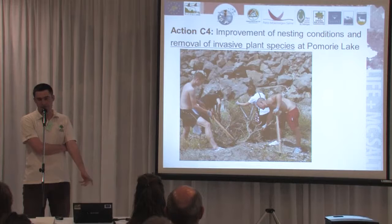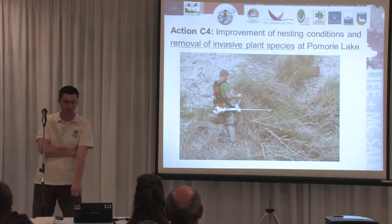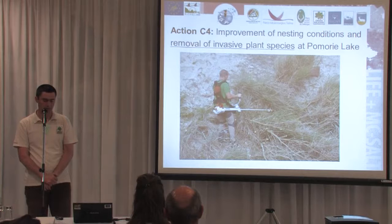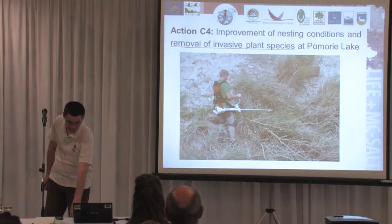We also targeted Spartium junceum as the other target species, which had less distribution but was forming quite large bushes. For some areas we used mechanical cutters, because to reach the trunks and roots it was necessary to cut the branches and open the ground. In areas where Amorpha had been infesting much larger areas, we used a mower to remove them.